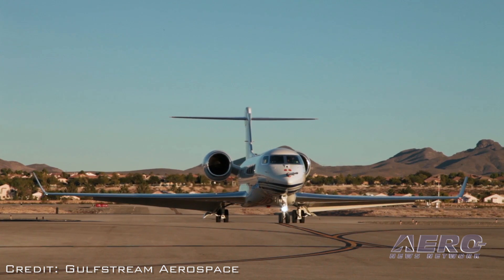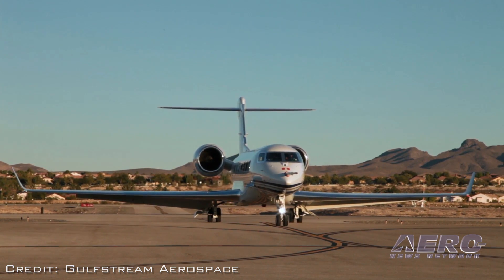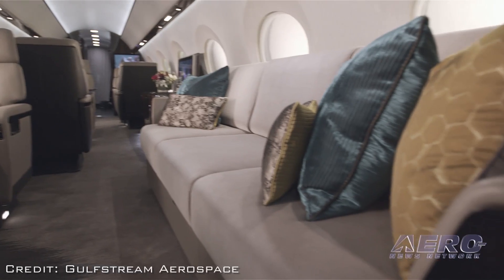In addition to the program, we also have a brand new G600 cabin mock-up, and we invite customers and people to come out to our static display, see the new flight deck, see the new cabin, and see what the aircraft is going to look like from the customer's perspective.